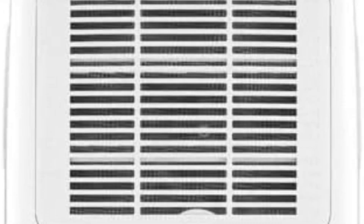Our experts like that you can set the LG to cool mode, fan mode, or dry mode, making it easy to create the ideal environment based on what sort of day it is — for example, muggy versus dry and hot. We also found the machine's controls to be clear and easy to use.